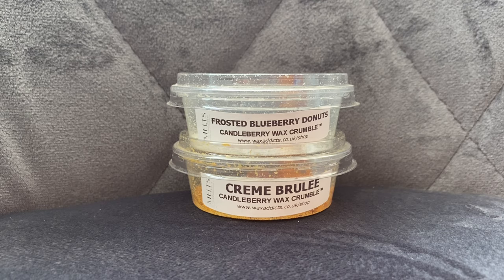Out of these two, Creme Brulee was the one I liked the least — though it was still really nice. Compared to the throw of Frosted Blueberry Donuts, it was a bit more disappointing. It had a very sweet scent — not really custardy, more of a vanillary sugary scent. It wasn't as strong as I would have liked, so for the throw rating I'd give it maybe a six out of ten. I think it would really perform better in a smaller room.